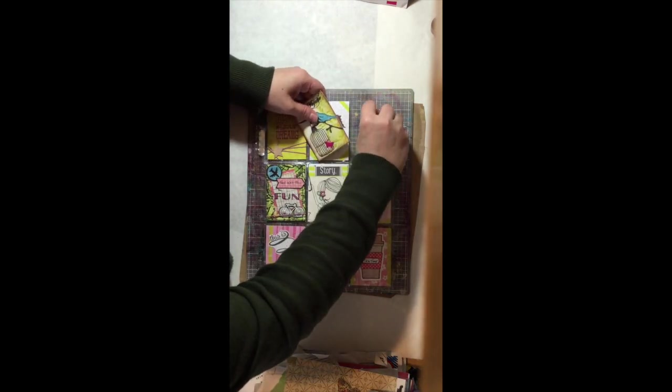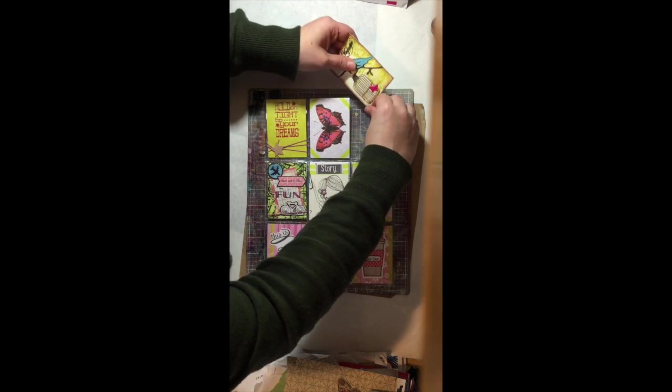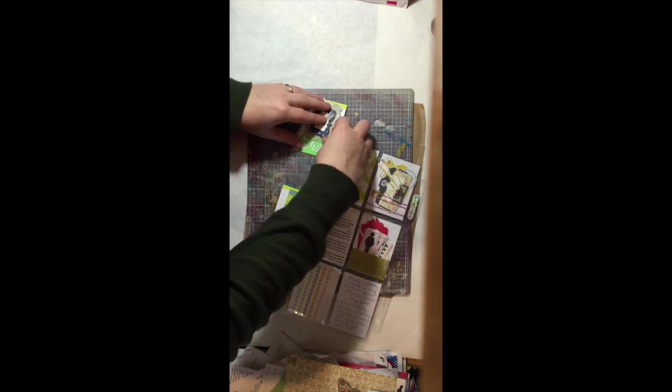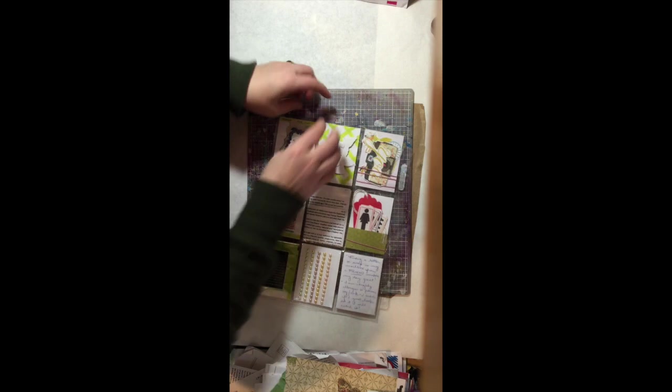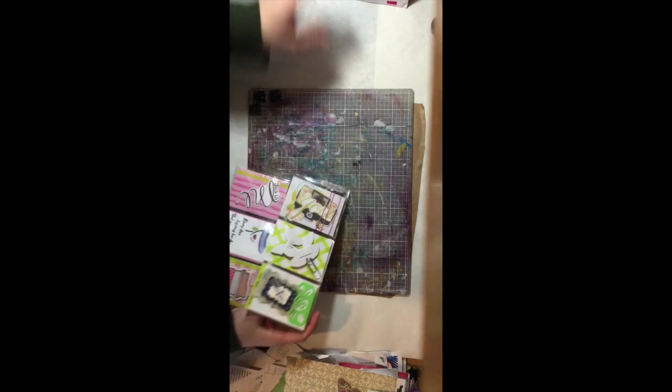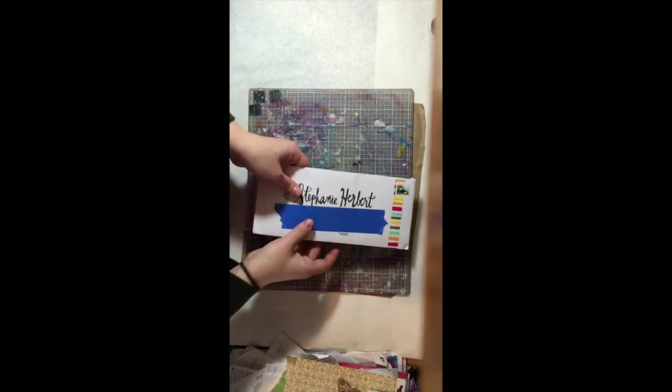It could go on and on and on. I don't think you want to be here for days, so it's all cute and fancy in the back. And the other pocket has some cute little tags in it.